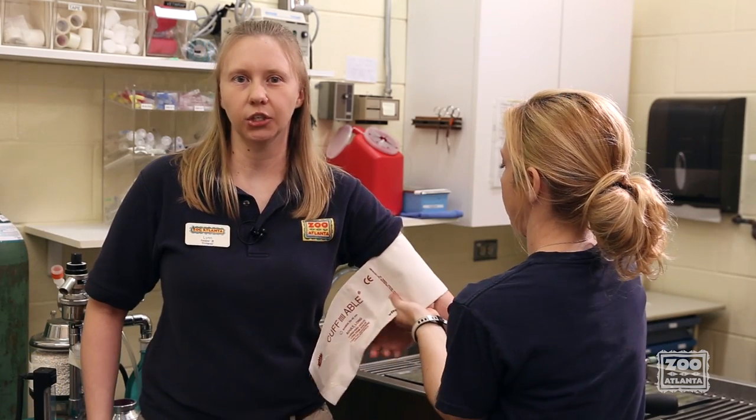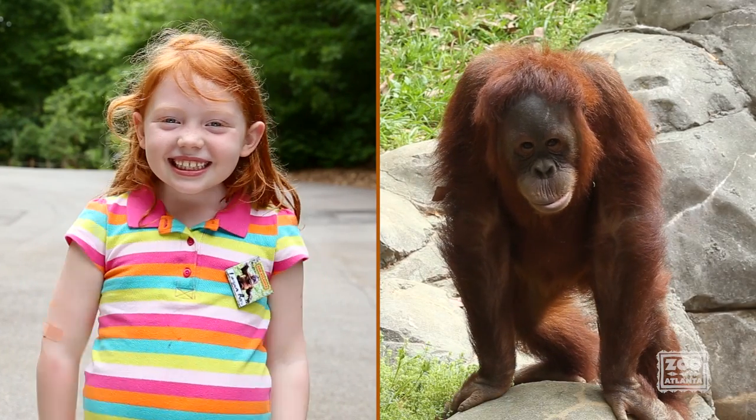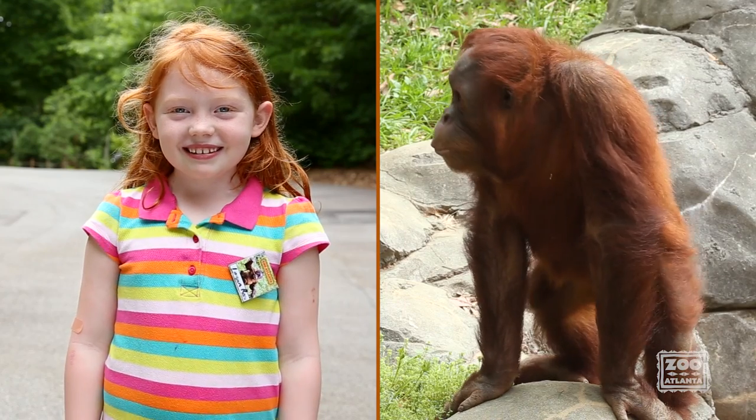High blood pressure is a major contributor to heart disease in humans. Since great apes share over 98% of our DNA, it may also be a major contributor to disease in apes. While we know a lot about normal and abnormal blood pressure values for humans, we still know very little about what is normal for apes, especially orangutans.